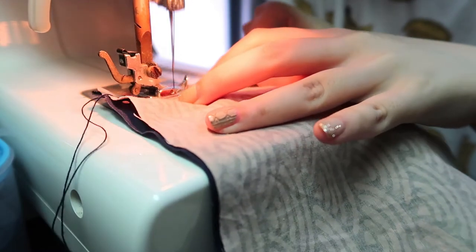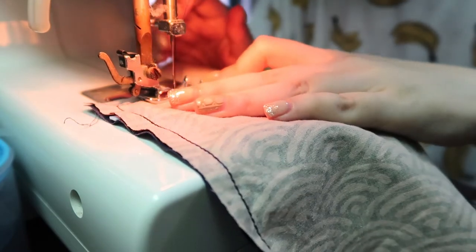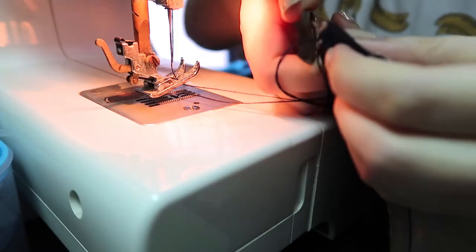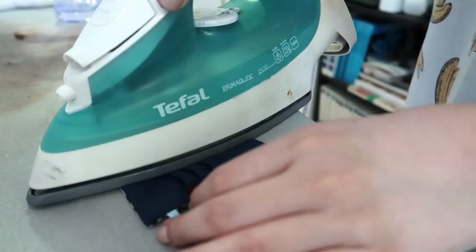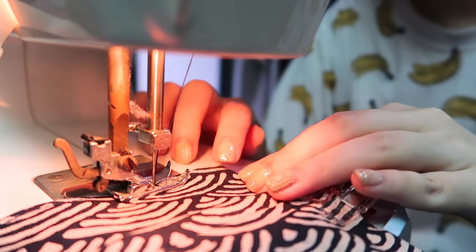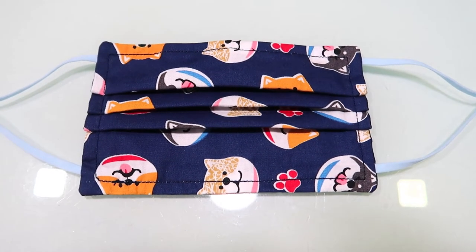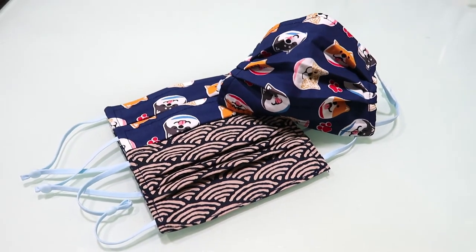Maybe I shouldn't have done pleats, because the cute prints are all hidden in the fold. So wasted!